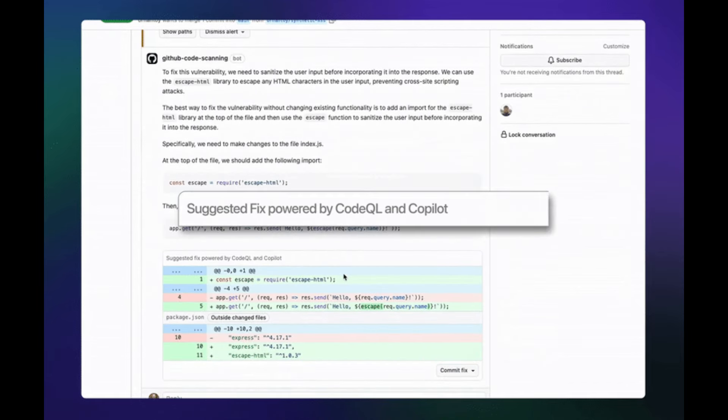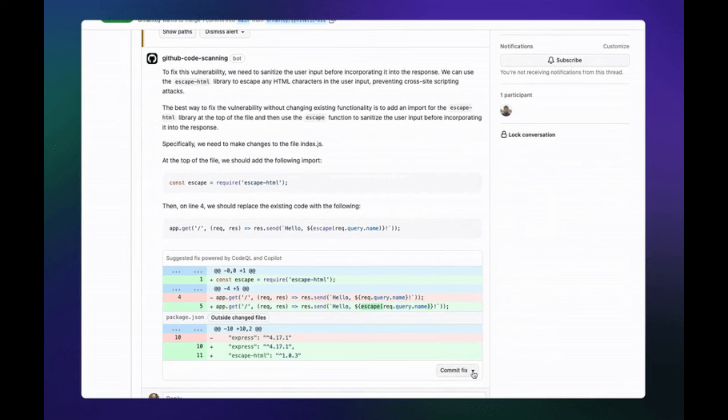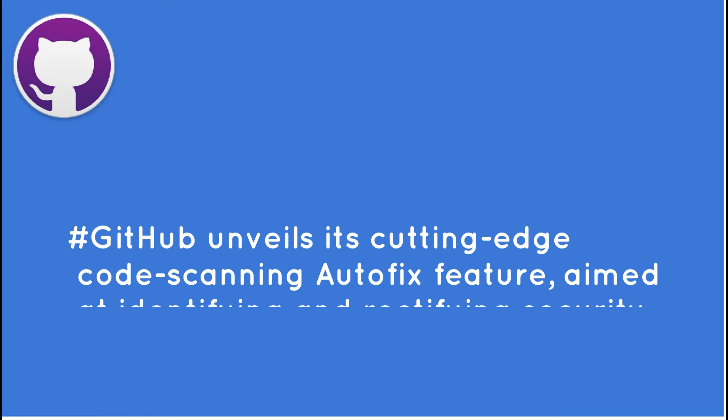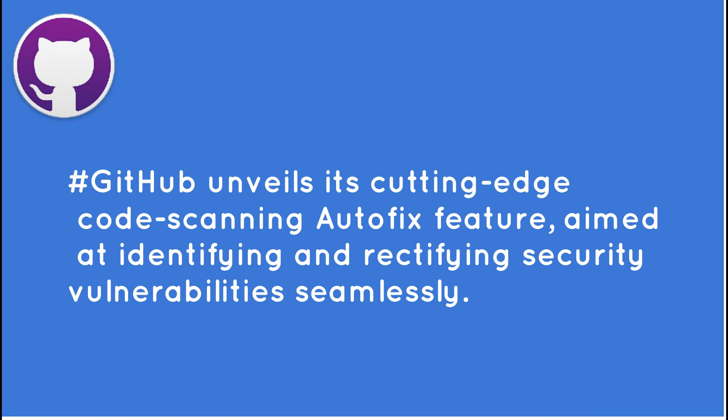With Autofix, the platform aims to streamline the coding experience while bolstering security measures. GitHub unveils its cutting-edge code scanning Autofix feature, aimed at identifying and rectifying security vulnerabilities seamlessly. This novel tool marks a significant advancement in the realm of code analysis and debugging, promising to enhance developer productivity and code quality.